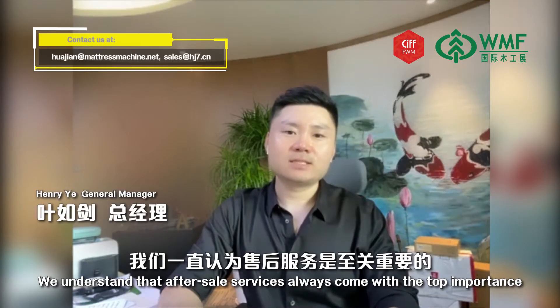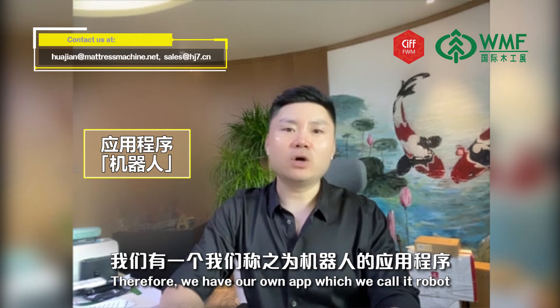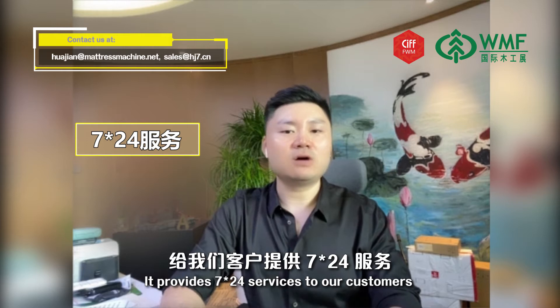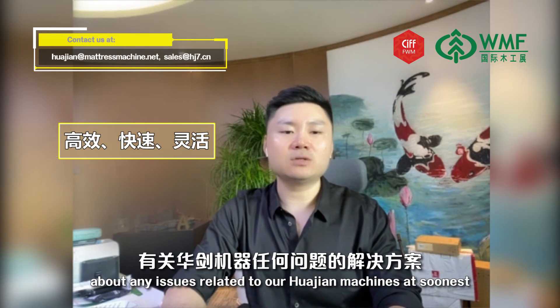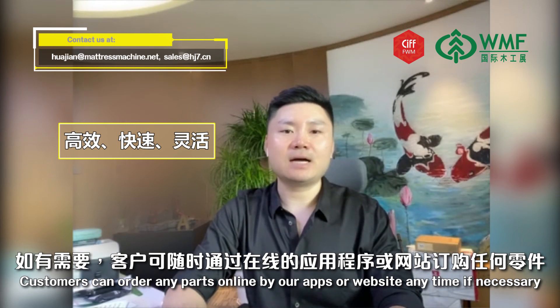We understand that after-sales service is always of top importance. Therefore, we have our own app — we call it a robot — which provides 24-hour, 7-day service to our customers. Riding on an extensive database, we have set up a very strong service team to provide solutions to customers from all around the globe about any issues related to our Hua Jian machines as soon as possible. Customers can order any parts online through our app or website anytime if necessary.